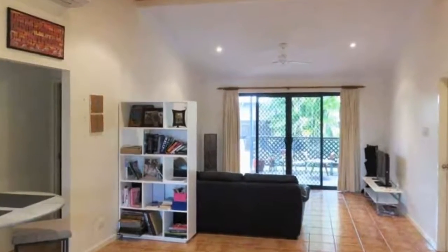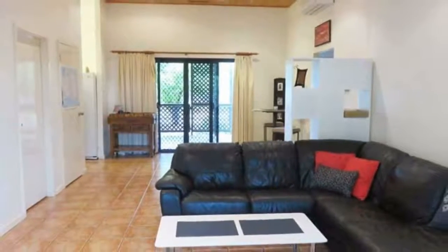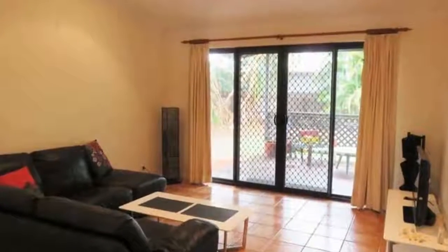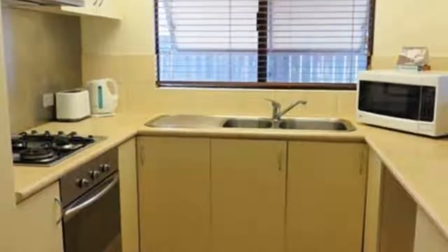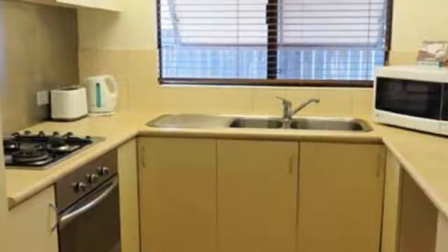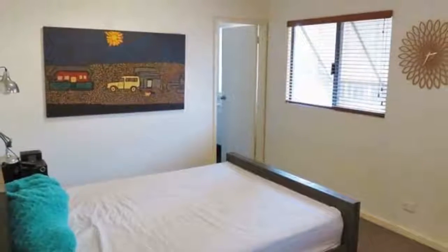Ideally situated in a quiet, family friendly street of Roebuck Estate, this 3 bedroom, 2 bathroom features neutral decor ready for you to easily add your own personality. High ceilings complement the spacious open plan living and dining with a timber inset feature.